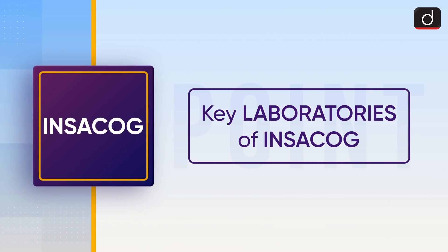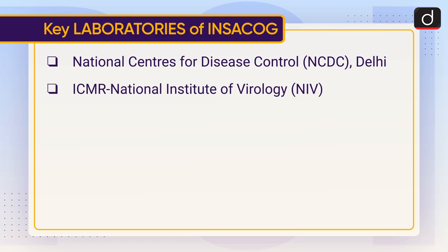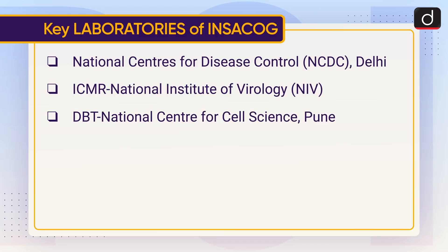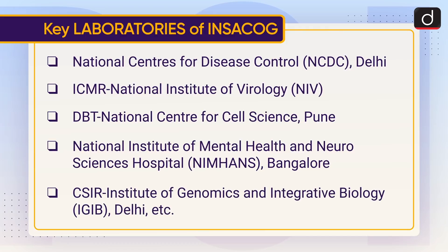The key laboratories of INSACOG include the National Centre for Disease Control (NCDC) Delhi, ICMR National Institute of Virology (NIV), DBT National Centre for Cell Science Pune, National Institute of Mental Health and Neurosciences (NIMHANS) Bangalore, and CSIR Institute of Genomics and Integrative Biology (IGIB) Delhi, among others.